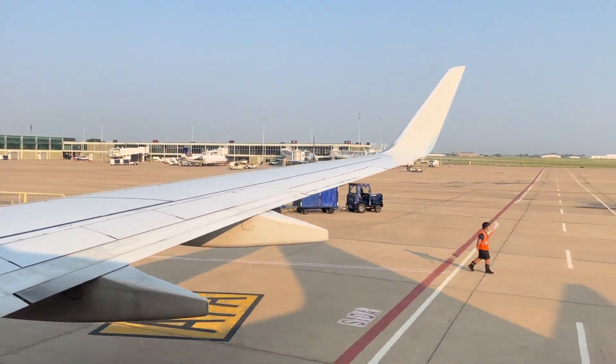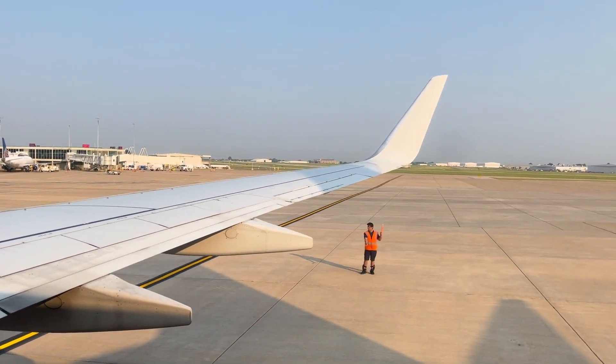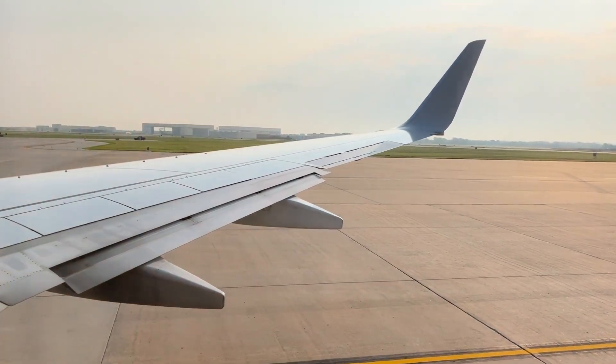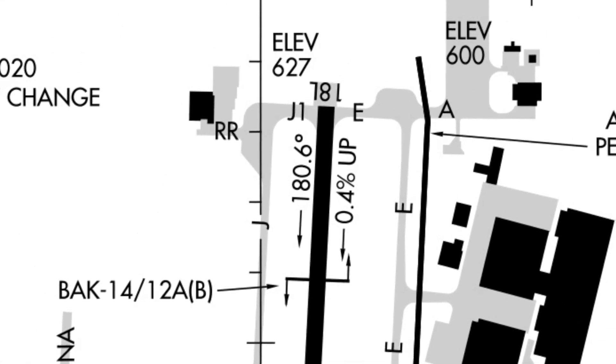Be sure to stay on the lookout for the full push back and engine start videos that will be coming out very soon. We had a rather simple taxi to the active runway today. We took taxiway Juliet all the way up to Juliet 1 before holding short of runway 18L for our departure.